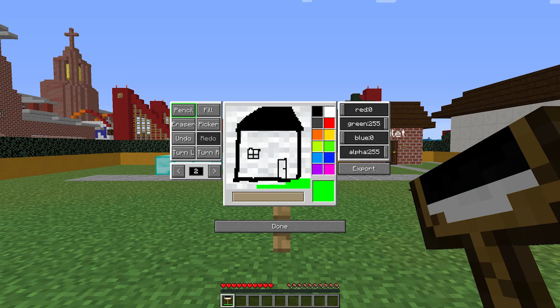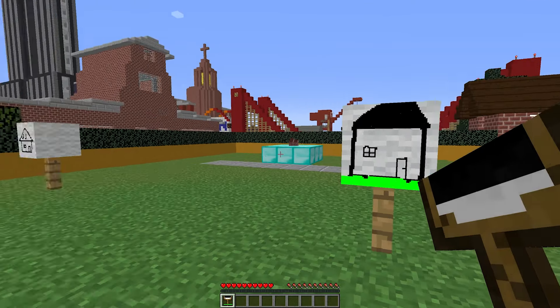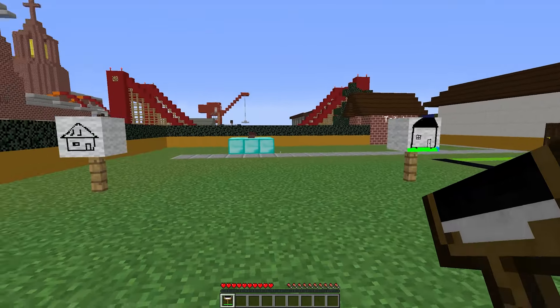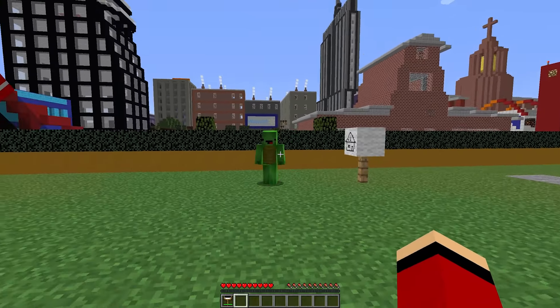All right, JJ. I think I'm finally done with my drawing. I can't wait to show you — I really tried to make it bright and cheerful. I'm excited to see it, Mikey. I just finished mine too. Let's reveal them at the same time. That sounds great. On the count of three — one, two, three! Wow, Mikey. Your house looks so whimsical and fun. It really captures your personality.